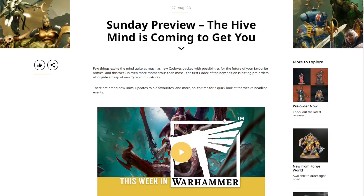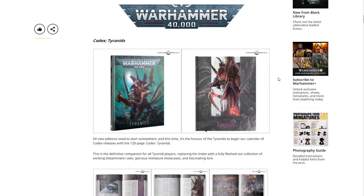There is a little video here but we're going to take a look at the full article. Starting off with Warhammer 40,000, we have Codex Tyranids. All new editions need to start somewhere and this time it's the honor of the Tyranids to begin our calendar of codex releases with this 120-page Codex Tyranids — the definitive companion for all Tyranid players, replacing the index with a fully fleshed-out collection of exciting detachment rules, glorious miniature showcases, and fascinating lore.